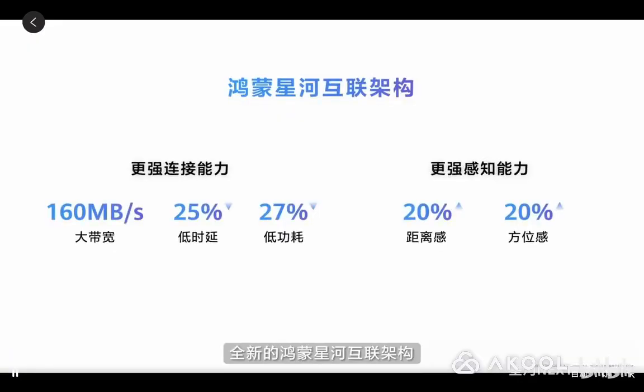The brand new Harmony Galaxy interconnect architecture offers stronger connectivity and enhanced perception, with speeds up to 160 mbps and power consumption reduced by more than 20%. Perception capabilities such as distance and direction have been greatly enhanced, allowing us to achieve more bold innovations.